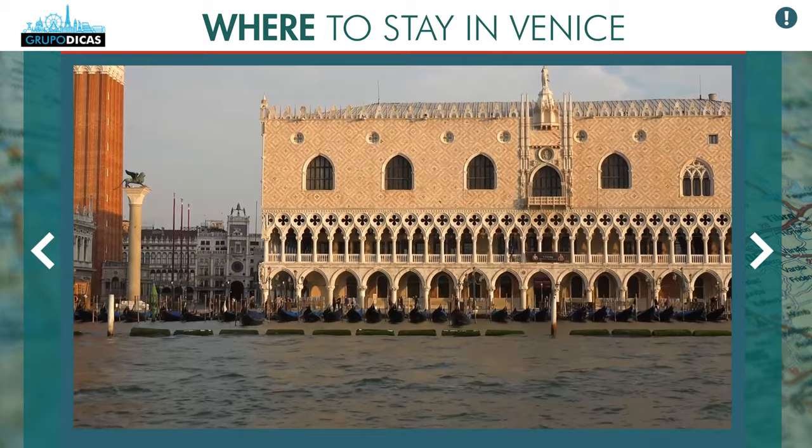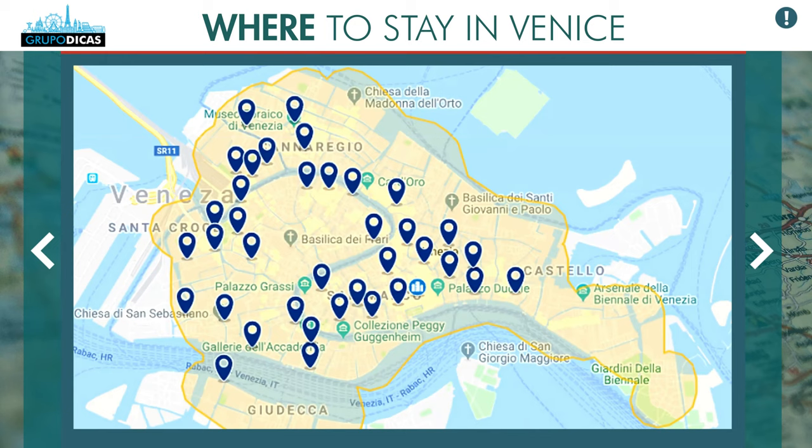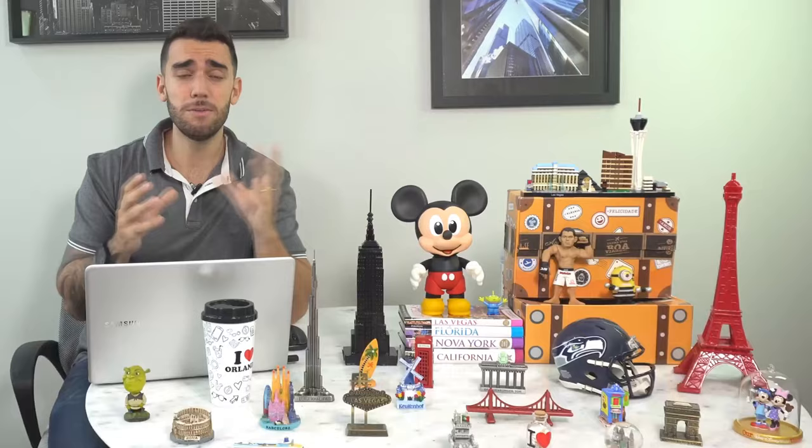The city of Venice is gigantic overall, but the larger parts are residential and commercial areas where locals live. The tourist part — with the rivers and canals — is quite small. It's pretty much just this map.